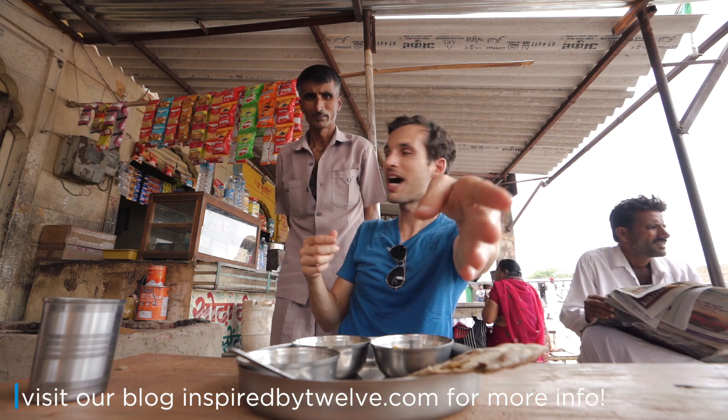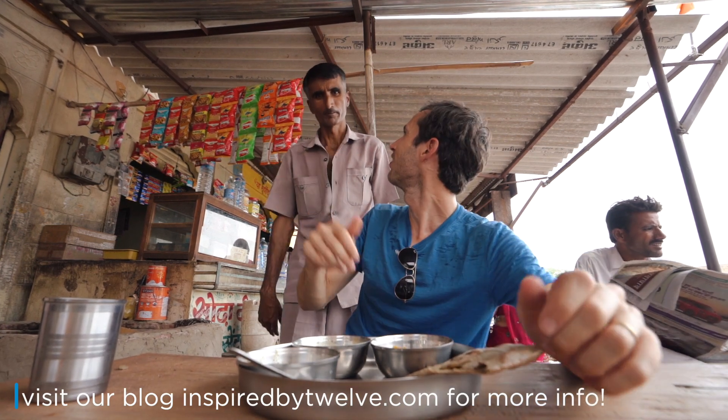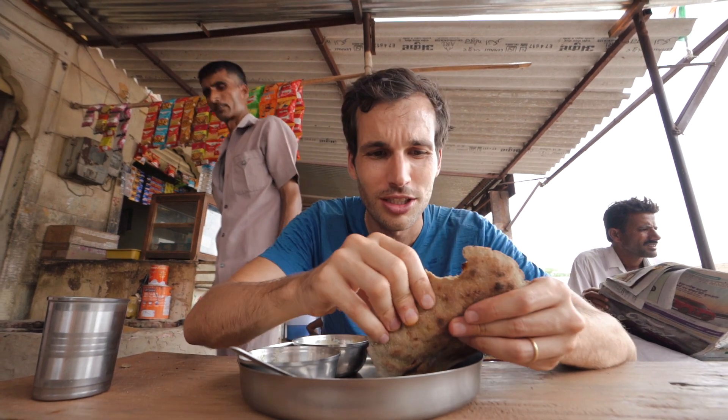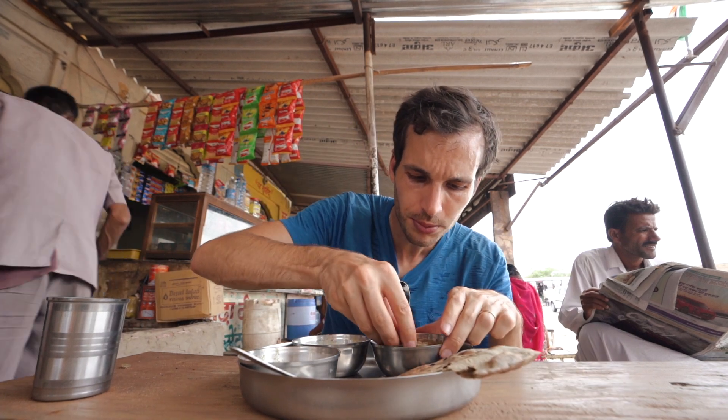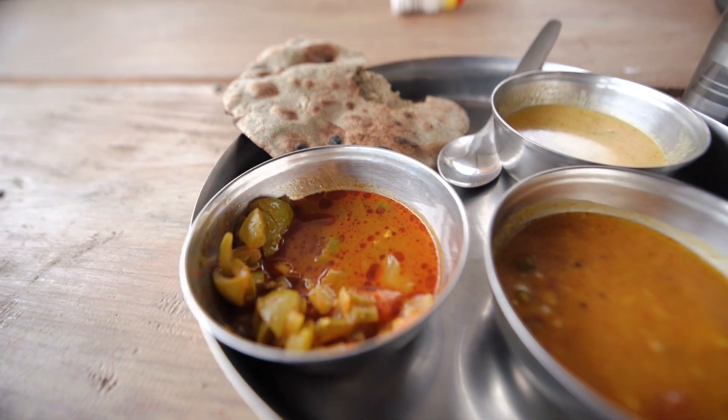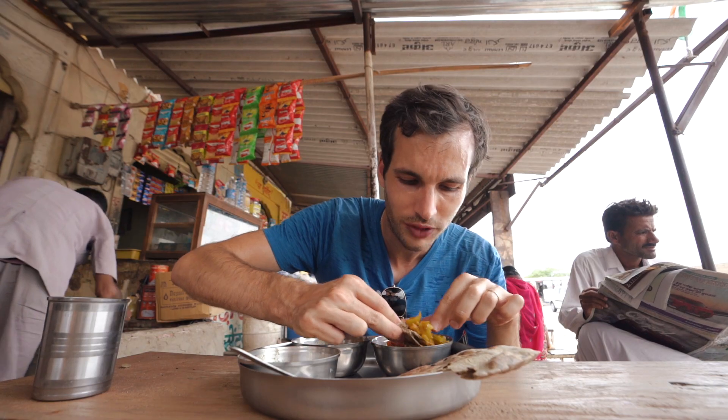Here you dip it into the dal, and the dal has a bunch of amazing flavors. That is so so good. The chapati maker is right here — thank you, sir! This is so good I don't need to eat lunch anymore. Now we're going to try the local vegetable from the region.